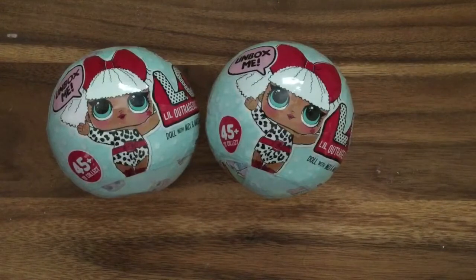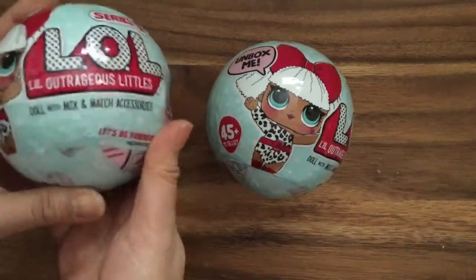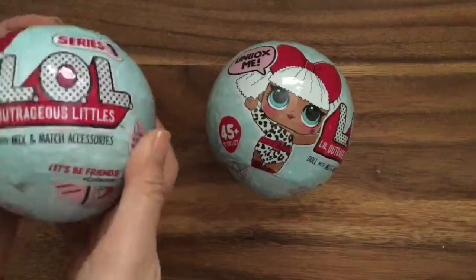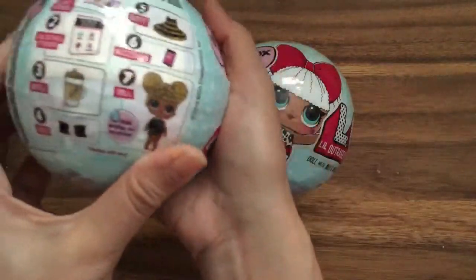Hi boys and girls, it's Queen Bee from Honey Bee Toys and we finally have the LOL — Little Outrageous Little — because they're the surprise dolls. I didn't know what LOL stood for. Dolls with mix and match accessories. These are so hard to find and they are so adorable, so let's open them up.